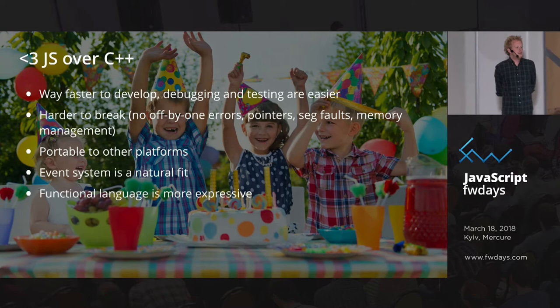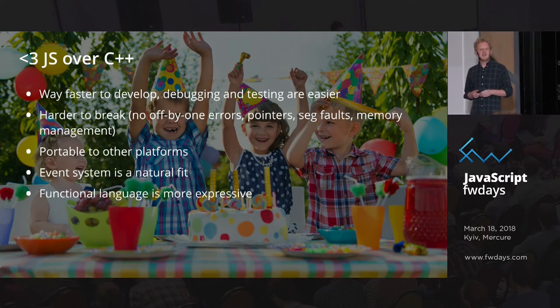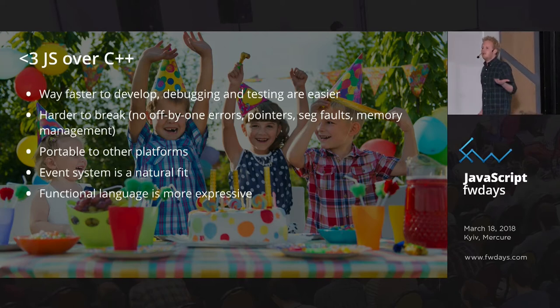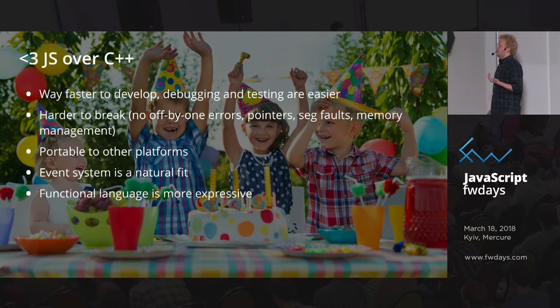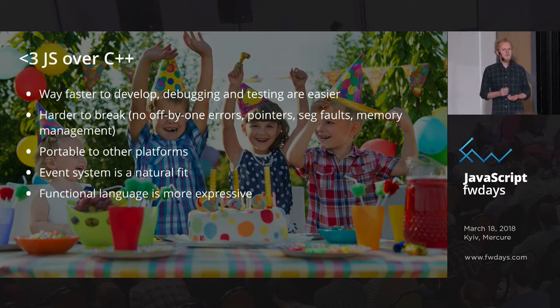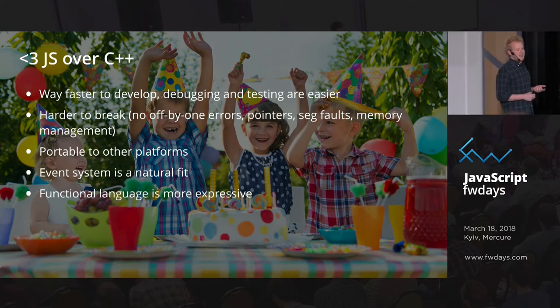Why would I want to use JavaScript over C++? It's the same reasons we've gotten rid of C++ in a lot of other areas. Who's running a desktop app in C++? Almost no one — everyone uses JavaScript, Electron. Servers are written in Go or Node.js. C++ is a terrible language: segfaults, memory errors, pointers, memory management. Porting to different platforms is often very hard.